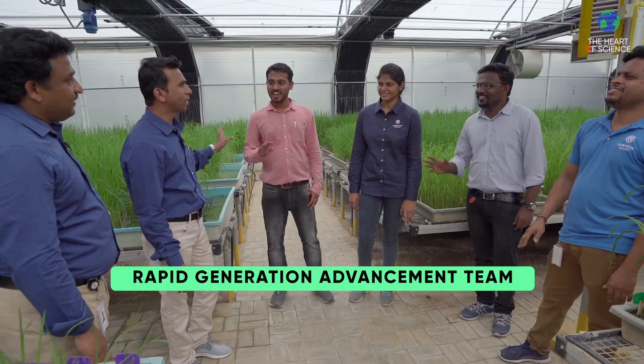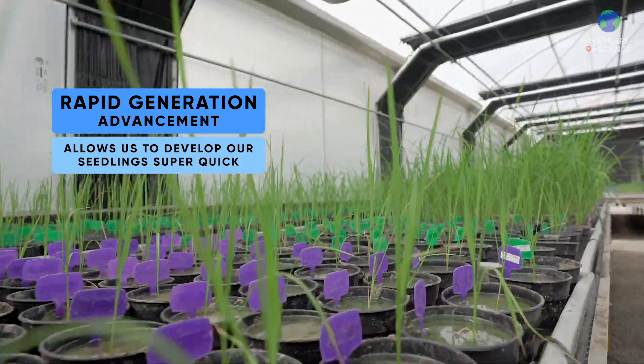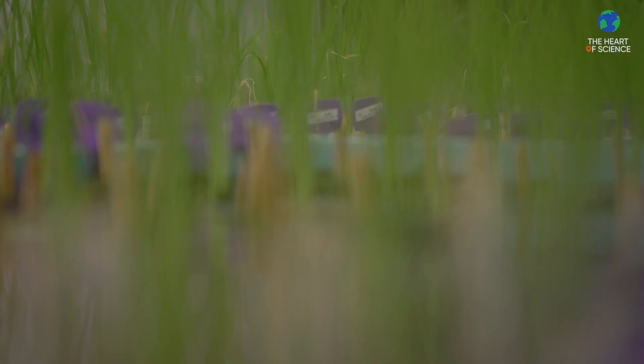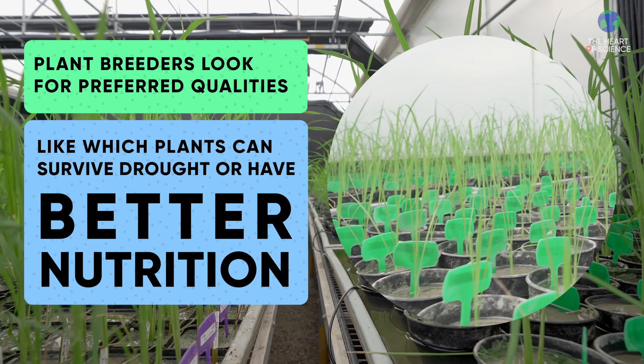Hi guys, this is my team. I'm Varlakshmi. I work in the Rapid Generation Advancement team, and here is the greenhouse where we'll be growing all the rice seedlings. We can reduce the generation time and also enhance the breeding. Here, we'll be collecting the samples for genotyping, which will be sent to the genotyping lab further.